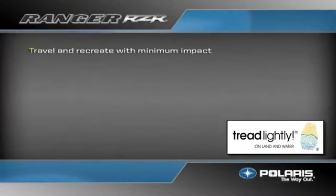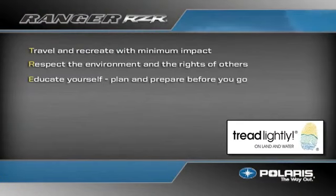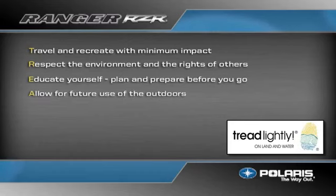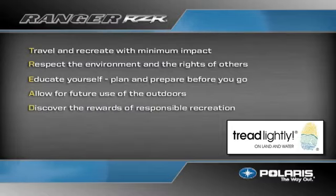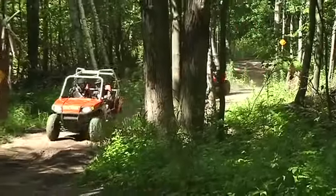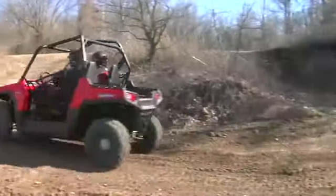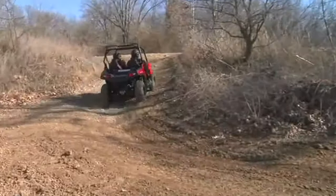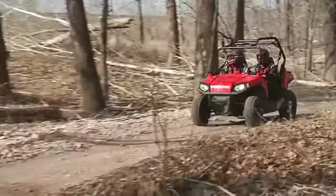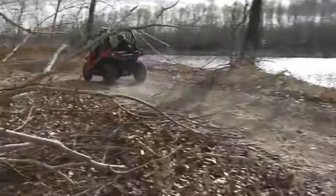Travel and recreate with minimum impact. Respect the environment and the rights of others. Educate yourself — plan and prepare before you go. Allow for future use of the outdoors by leaving it better than you found it. Discover the rewards of responsible recreation. Practice good trail riding etiquette. When operating with others, keep a safe distance. Communicate to oncoming operators how many are in your group. When stopping, do so on a straight section and move your vehicle as far off the trail as possible to allow others to pass.